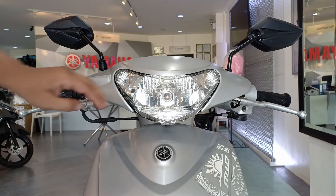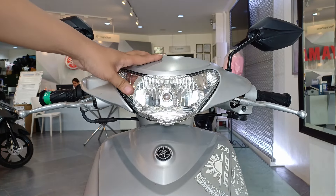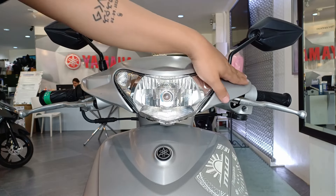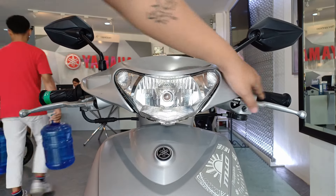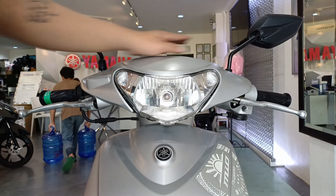Dito sa headlight niya, nakahalogen bulb pa siya. Pero para sa akin, mas gusto ko pang ganito kasi mas mura siya palitan kahit yung LED pa. Plain lang yung design ng handle cover. Ito yung brake levers. Naka short stem yung side mirror niya, at nakadahon type.